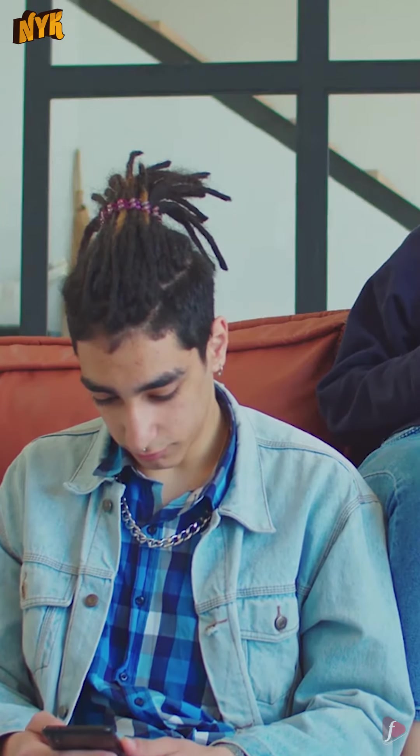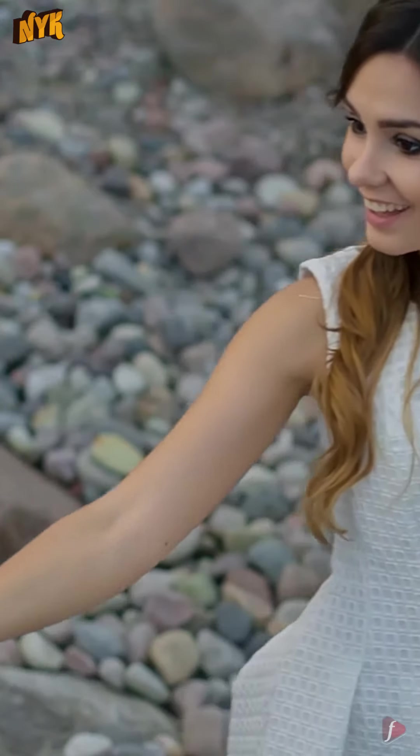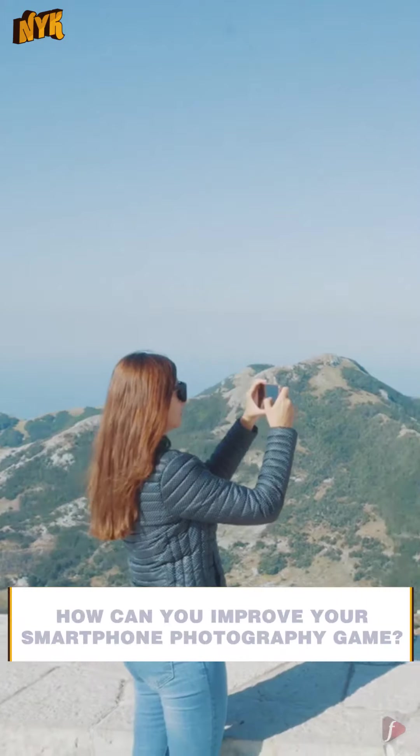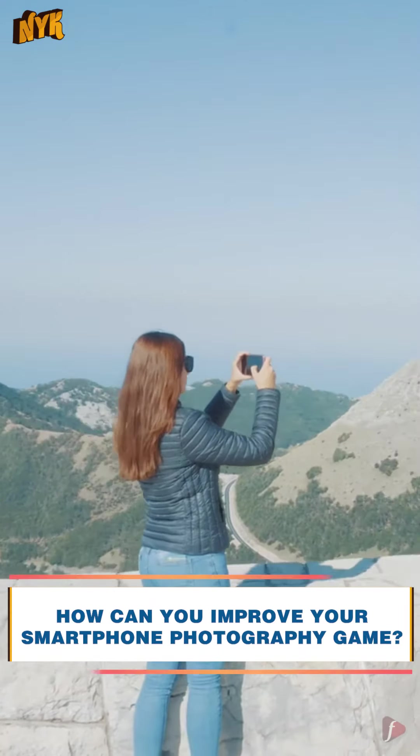For many of us, a smartphone is like the BFF that connects us to the online world and keeps us in constant touch with the outside world. At the same time, phone photography may seem daunting. However, with a few simple tips and tricks, you will be able to take amazing pictures you never thought would be possible. This is Now You Know — we bring you some amazing smartphone photography tips and tricks.